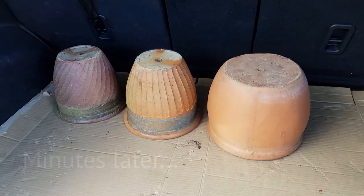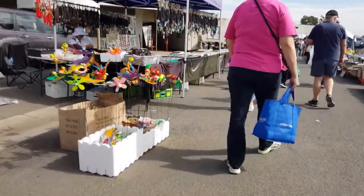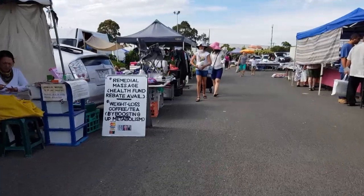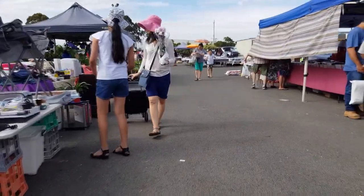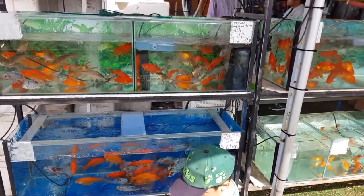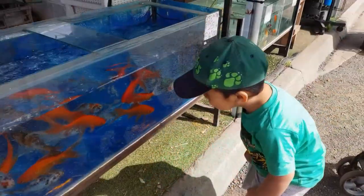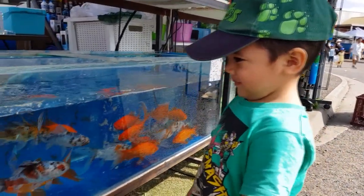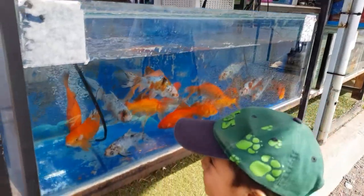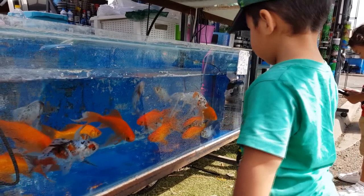I've got three pots. I also managed to score a couple of bowls. This is Zach's favorite area — the aquariums. Zach, where's the fish? Fish! You like that? Fish!